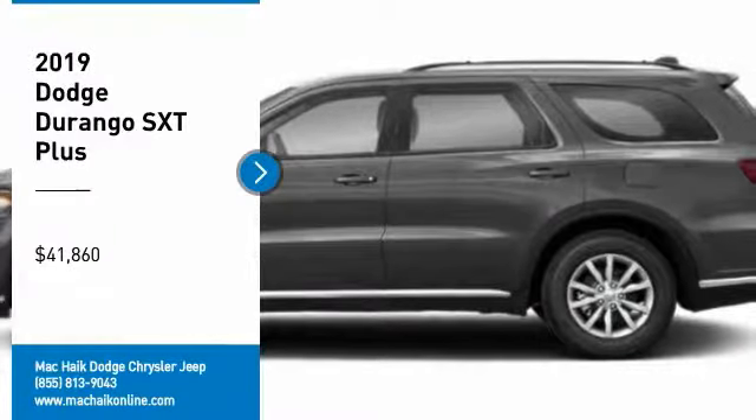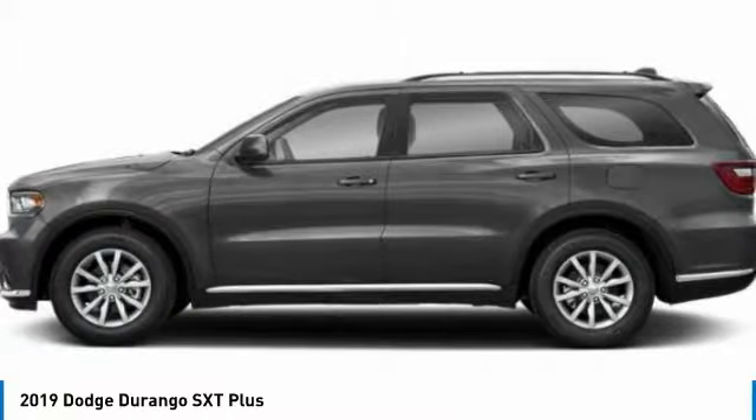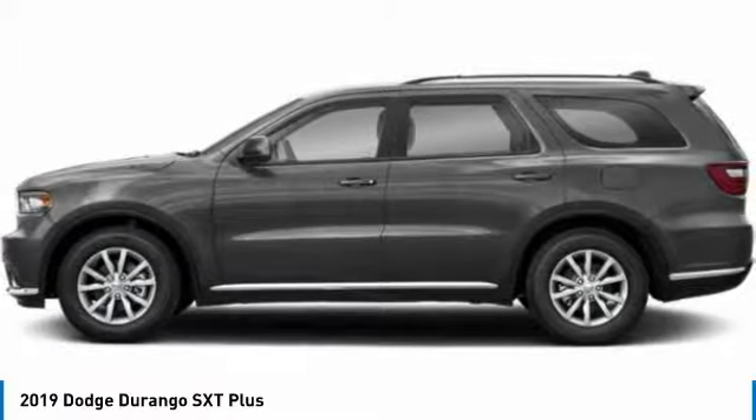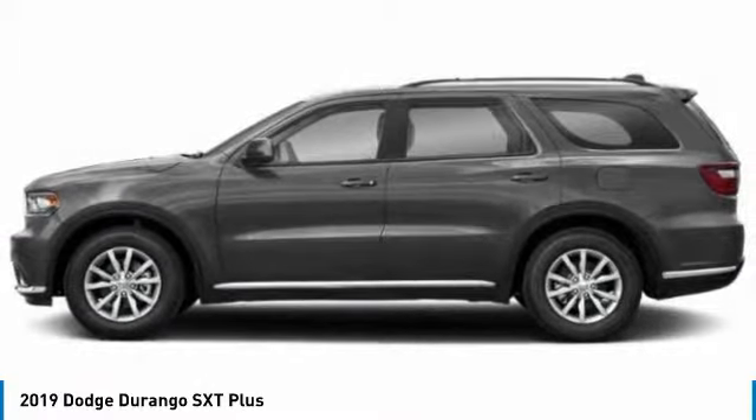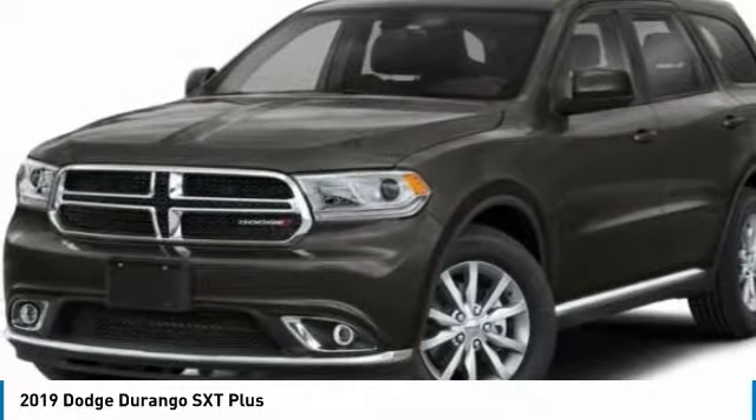We are pleased to show you the 2019 Durango. The Durango allows you and your family to travel in style and comfort. It offers more interior room than most midsize SUVs and has an available third row of seating.